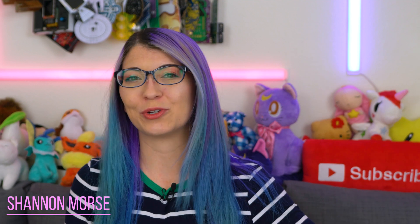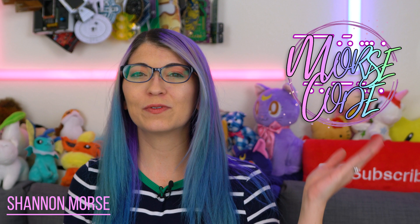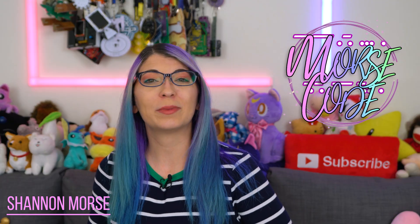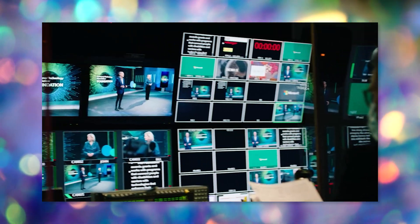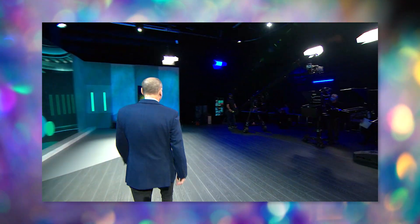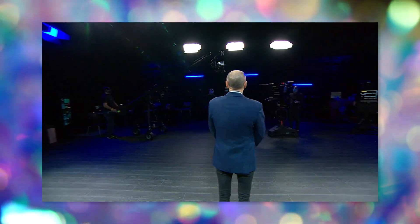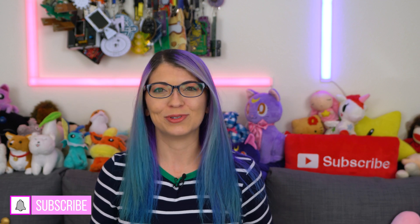Hey s'mores, I'm Shannon Morse, welcome to Morse Code. I do tech reviews and tutorials, so if you're looking for in-depth tech and gadget content, you've come to the right place. Welcome to my first video of 2021 and we're off to the races with CES. CES is virtual this year, so this is my Day 1 recap. A lot was announced so I'm going to fly through these since we don't have all of the specs for the newest gadgets yet, but we will soon.